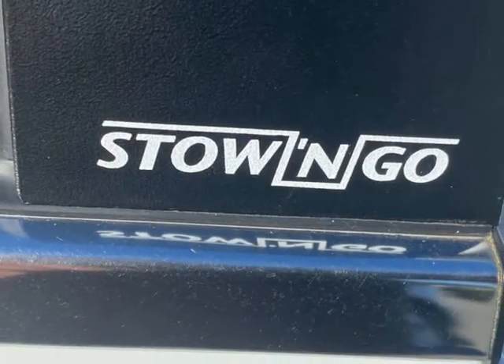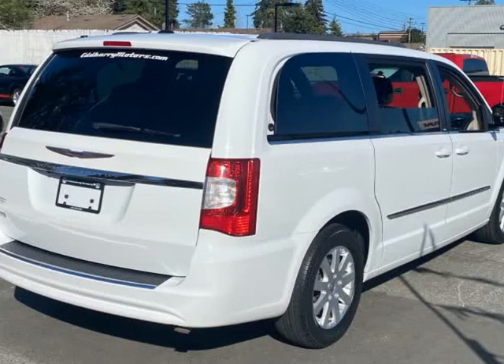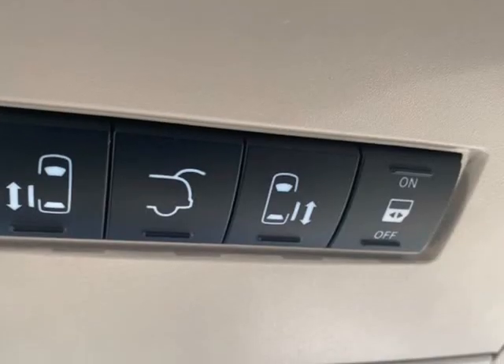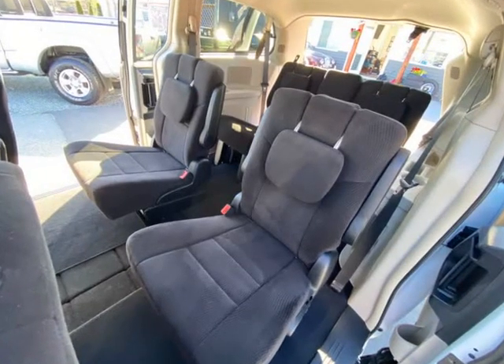Has the powerful 3.6 liter engine and the desirable Sto-N-Go package, meaning that this is one of the most practical vehicles you can buy, with a multitude of seat settings, including having all of the seats tucked away for load lugging. Also comes with the rarer option of electric sliding door windows.